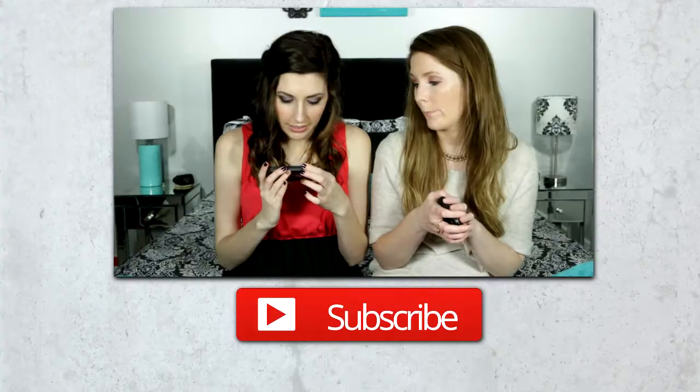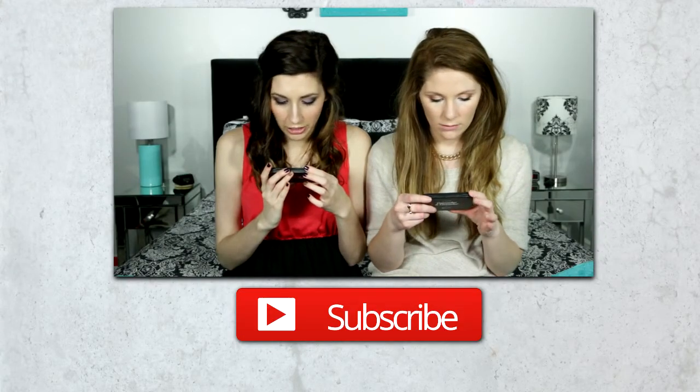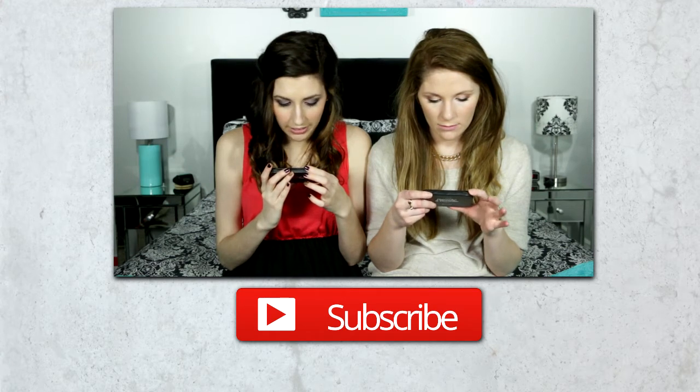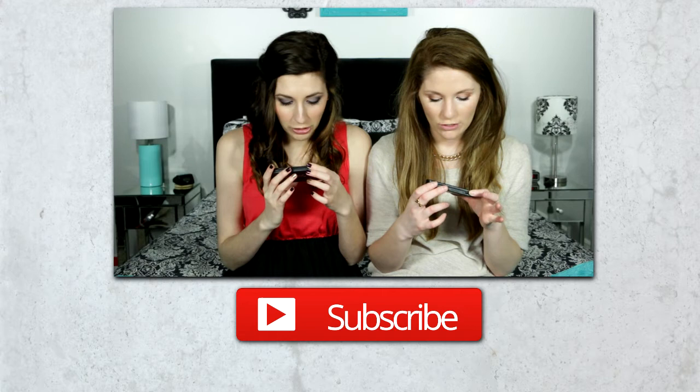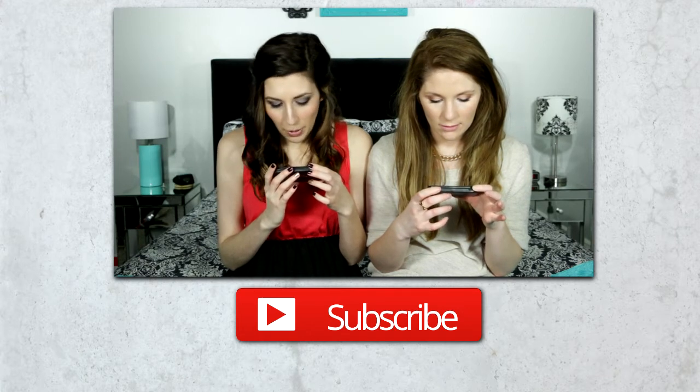Thank you for watching! Don't forget to check back every Tuesday for new videos and click the link below to subscribe. Bye guys! The Six Color Concealer Corrector Palette contains three concealer shades and three corrector shades to help you create the perfect complexion with endless options for coverage. It's your secret weapon against flaws.